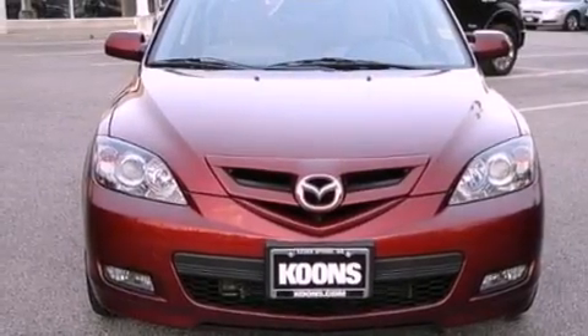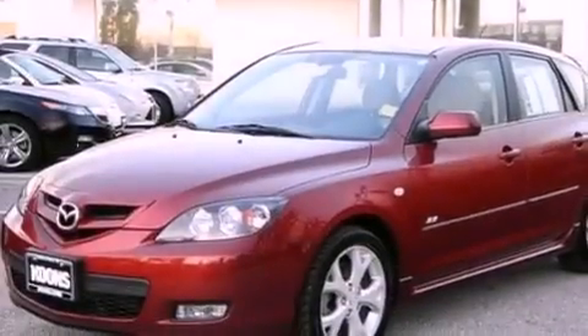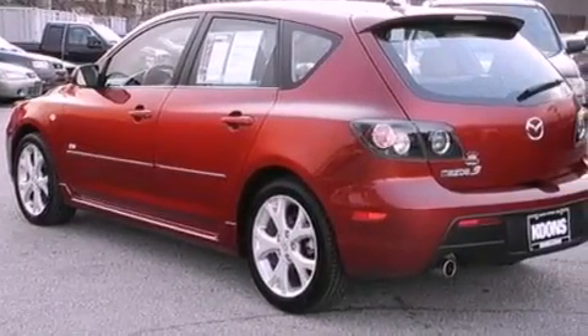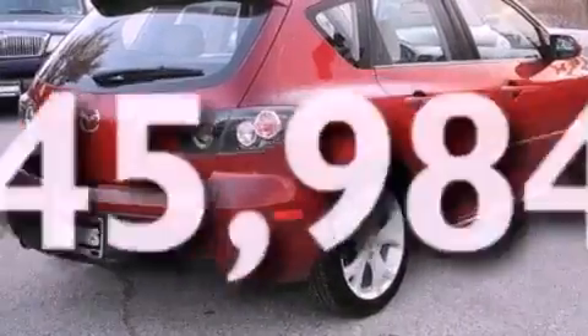Features include a multi-link rear suspension, aluminum wheels, a low-tire pressure indicator, a six-speaker audio system, a leather-wrapped shift knob, a four-wheel independent suspension, a rear spoiler, an anti-lock braking system, air conditioning, and this vehicle has fewer than 46,000 miles on the odometer.